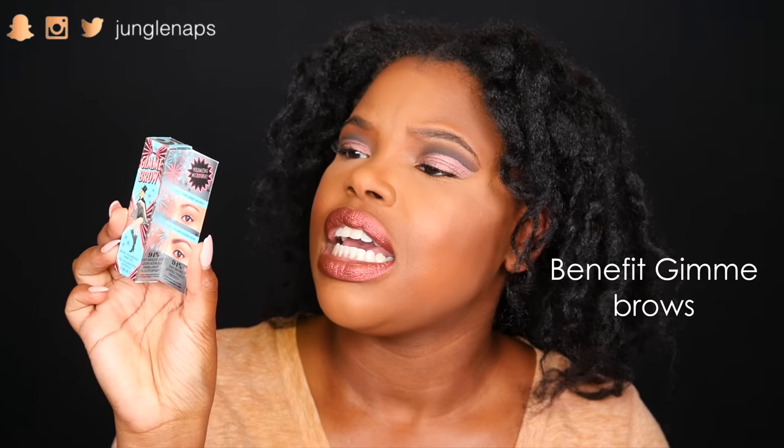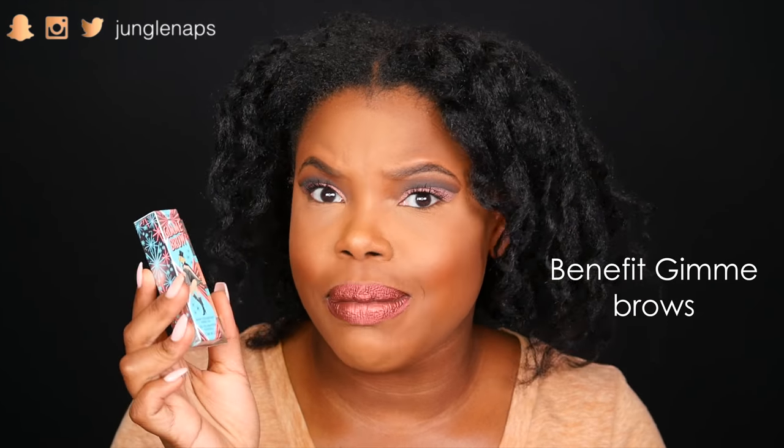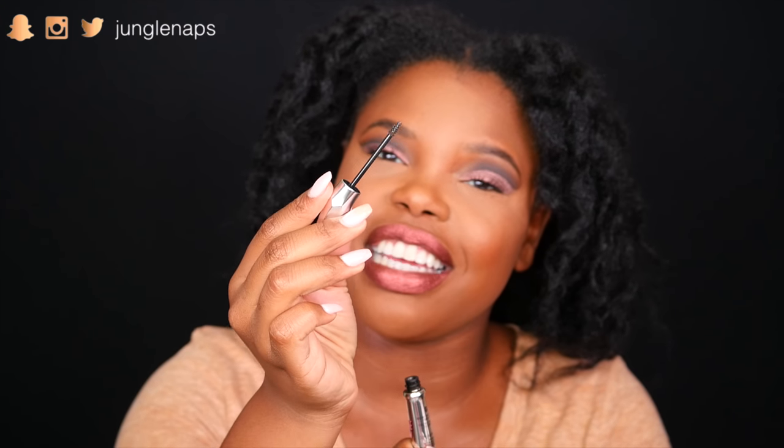This is the Benefit Give Me Brow — it's their volumizing brow mascara tint. Let me open it up for you guys. I love the packaging on this. I think this is for those of you with little to no brows — it's got this tiny little brush on it and you can just brush through. Really cute. I can't wait to try this out in some of my tutorials.